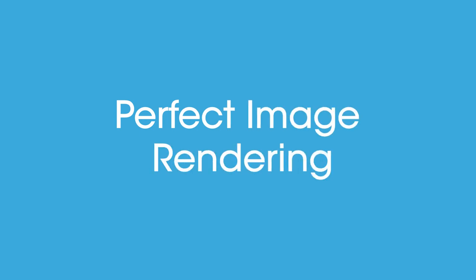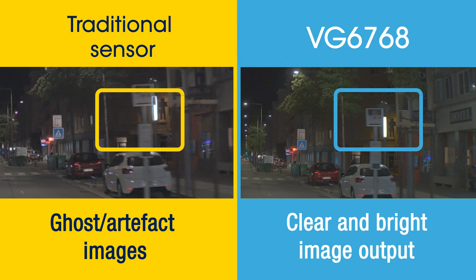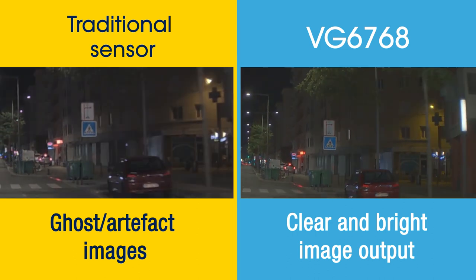On top of which, the outstanding image rendering capability of ST sensors maintains a clear and bright image output and prevents ghost or artifact images even at high speeds.